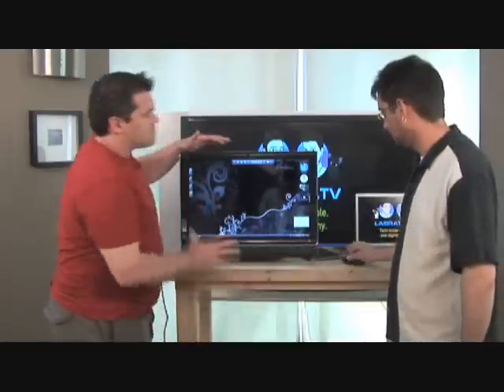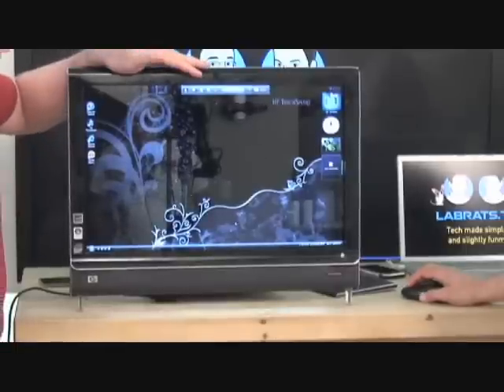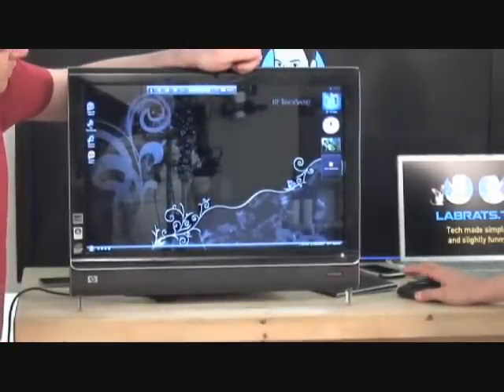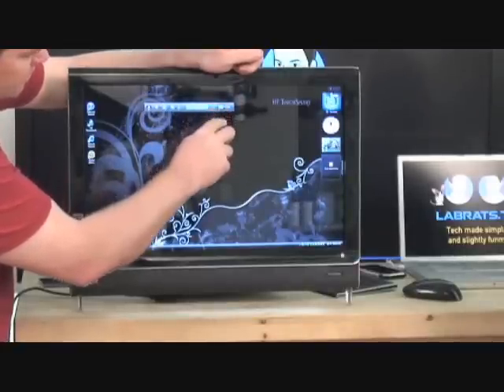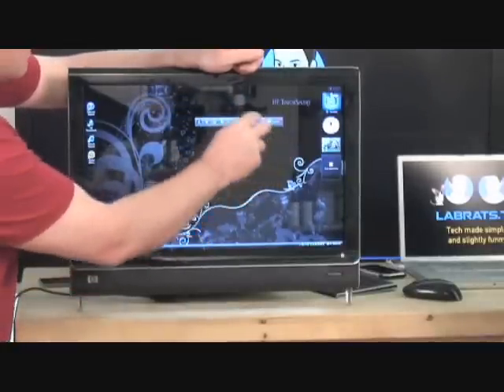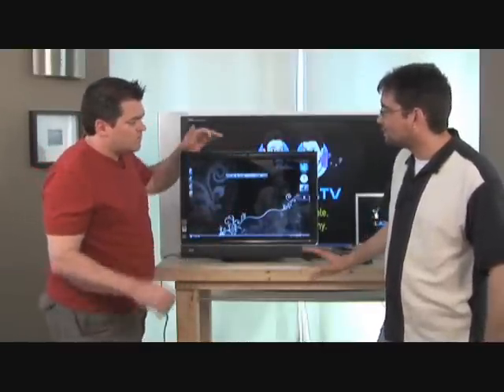But the key feature here is that the screen is actually touch-sensitive. So we could interact with it like this with our mouse and drag things around and whatnot. Or I can use my finger to drag it around. Select it. So I can use my finger as a mouse. It's not necessarily as sensitive as you'd like.